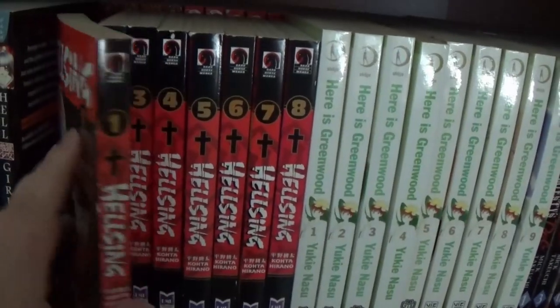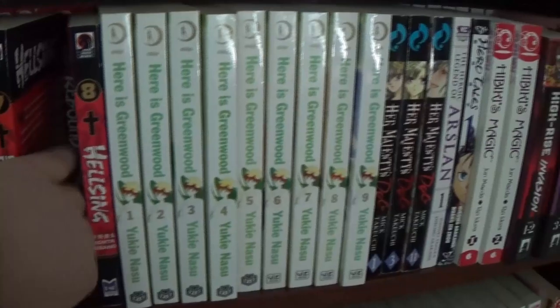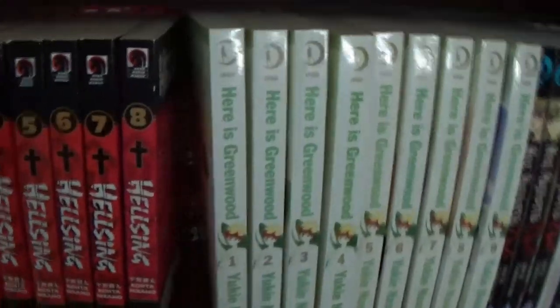Hellsing — we do not have the whole thing. When we were collecting it, I believe we were told that it was dropped, so we didn't keep looking. And then I think volumes 9 and 10 came out, so we're still looking.